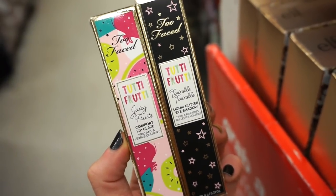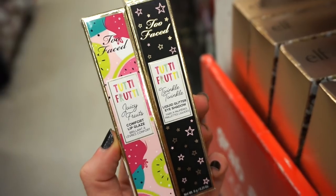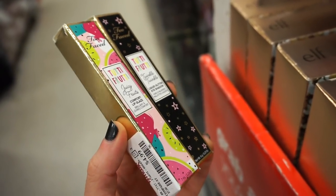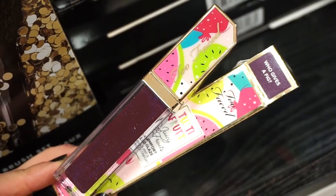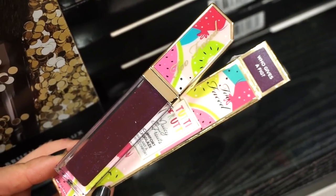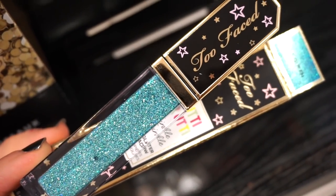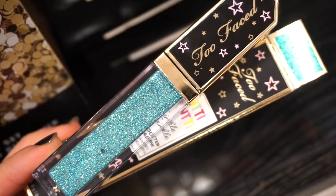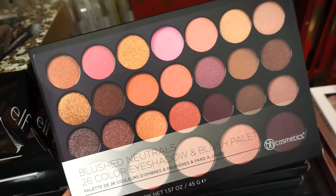The one on the left is a Comfort Lip Glaze and the one on the right is a Liquid Glitter Eyeshadow — these are shades we've never seen before, $4.99 each. The Tutti Frutti Lip Glaze is in the shade 'Who Gives a Fig,' which is a beautiful purple — very pigmented. The Glitter Eyeshadow is in 'Ice Queen,' a beautiful icy blue. Wow, so gorgeous.